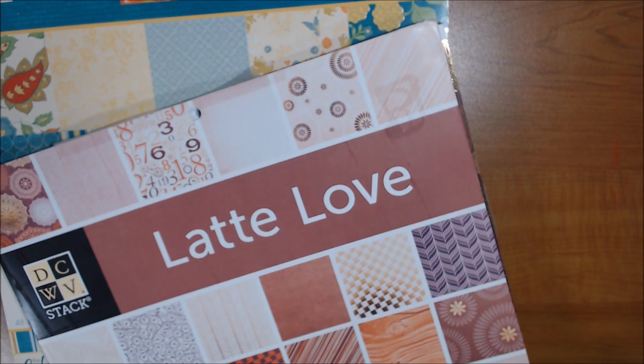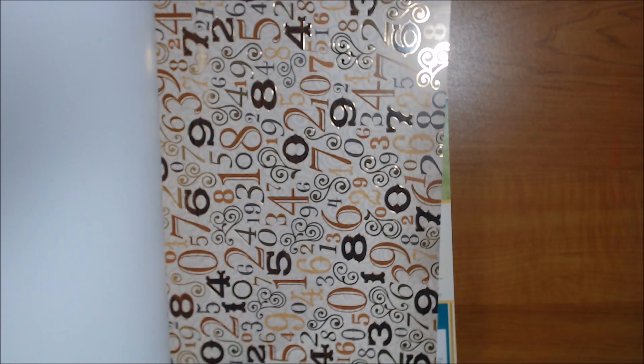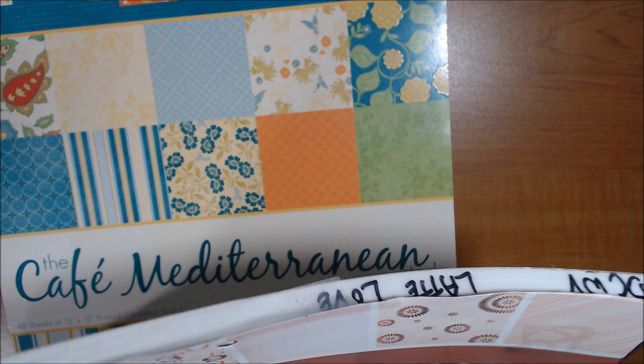Working through the lot: I have Latte Love by DCWV — I know I used this one. These are all glossy finish, like a houndstooth with gold foil. I don't know how many sheets are in it, but it looks like there are two of each so far. The cover is coming off — I have it taped — but I don't think I actually used any sheets out of it.